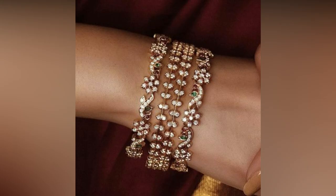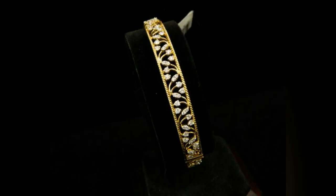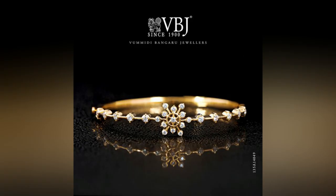Simple and striking, these bangles are certainly glamorous and eye-catching accessories to wear for ethnic celebrations. Check out the collection and make one ready for you under your budget. Your hands will definitely be happier to be adorned by such a winsome pair.